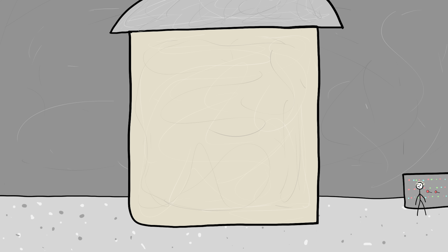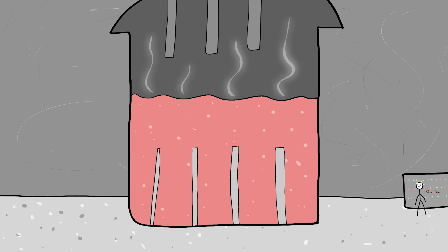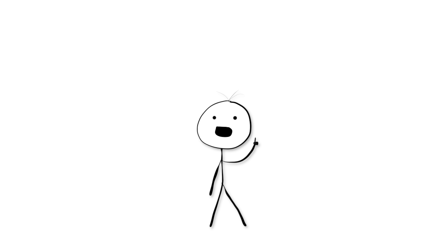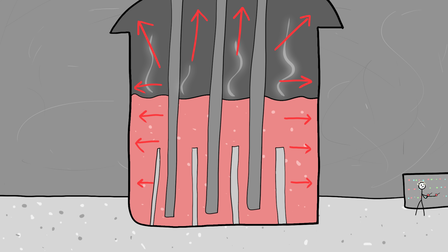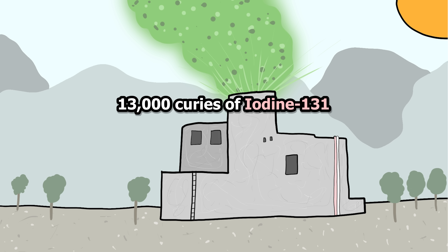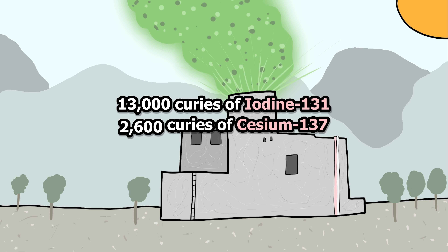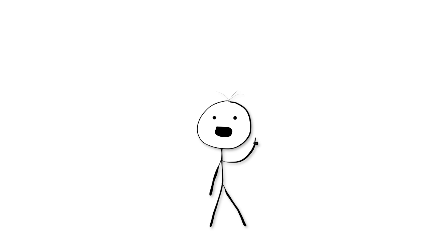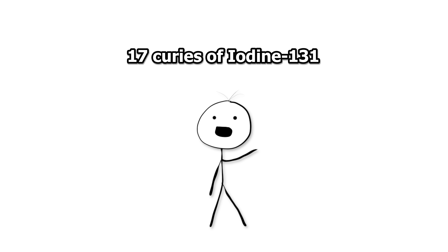It all began in July 1959, when one of the experimental nuclear reactors began to overheat. The operators quickly lowered the control rods into the core to stop the reaction, but it didn't work. As pressure was quickly building, the operators were forced to release radioactive gases into the air to relieve the pressure. It's estimated that over 13,000 curies of iodine-131 and 2,600 curies of cesium-137 were released. The radioactive gas then traveled with the wind before settling onto the earth.